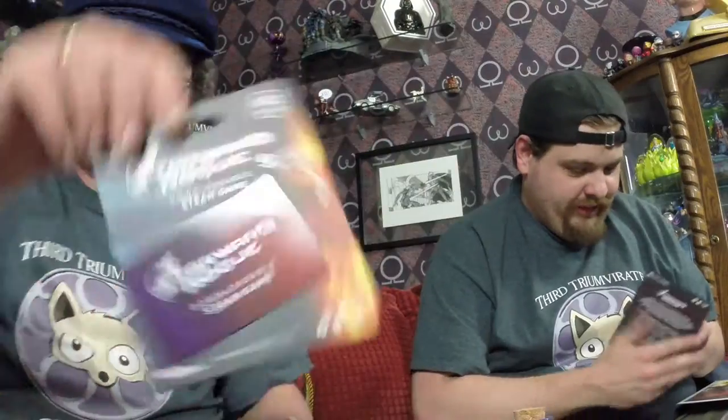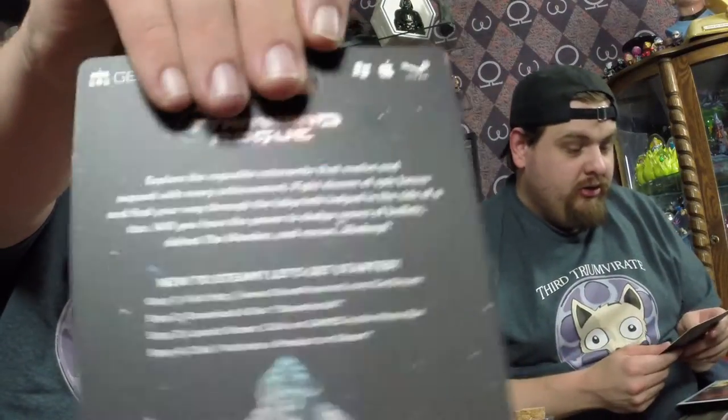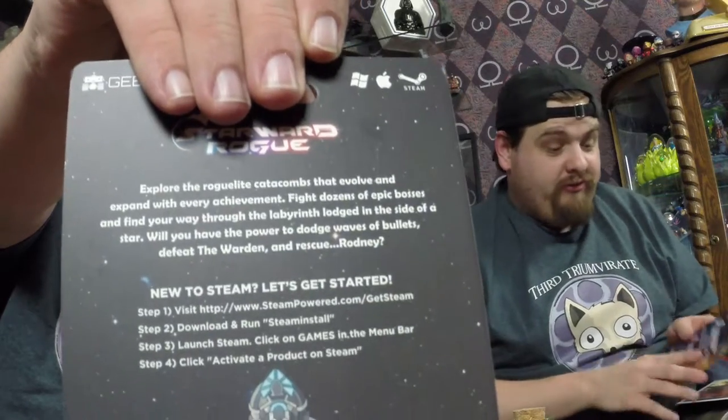Every Geek Fuel, if you weren't aware, comes with a free game download from Steam — Starwood Rogue. Never heard of it. Looks to be like a space invader — some sort of space plane shooting game. I don't know, it says $12 value. I might check it out, maybe not — might give it away for someone who comments, you never know.